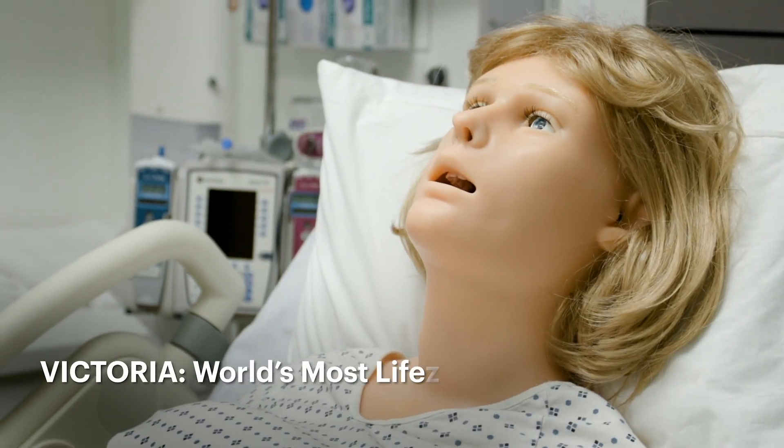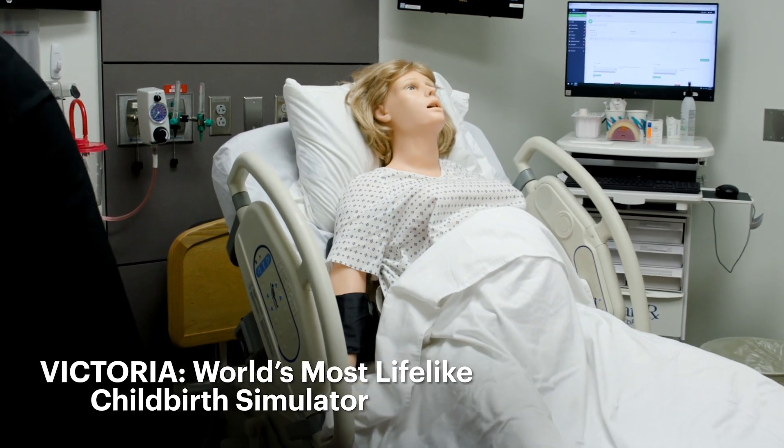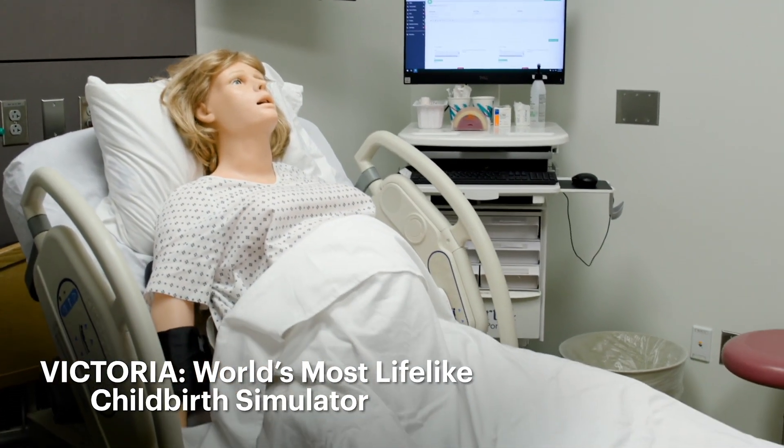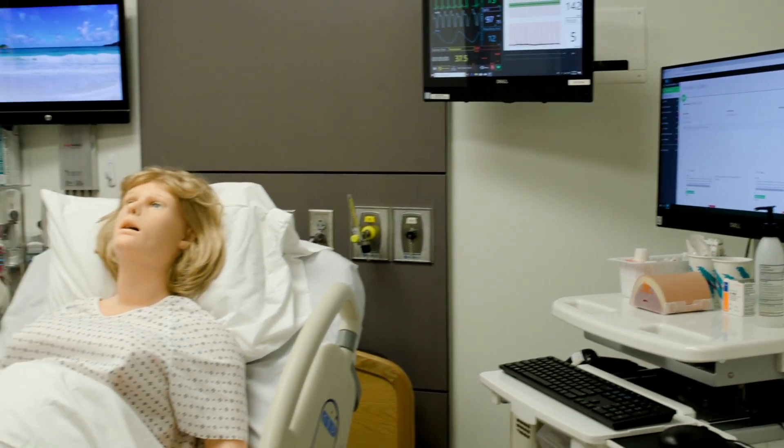One of our other mannequins, Victoria, is a state-of-the-art birthing mother. What's great about her is when you come in the room, Victoria will actually follow the students around the room with her eyes. After she gives birth, Victoria will actually mimic a hemorrhage situation, which is the type of situation we want our nurses to be aware of.